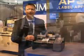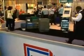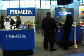Hi, my name is Joe. I'm here at the HugePeck Expo Show in Chicago. There's a lot of excitement at the show, and especially right here at the Primera Technology booth.